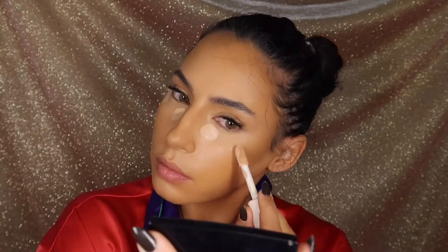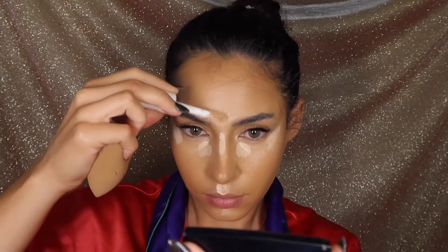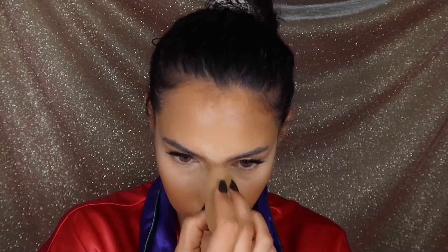I decided I needed to brighten things up a bit more so I went in with the Elf Hydrating Camo Concealer in the shade Light Peach, putting these strategic marks on and blending it out with a beauty blender. Now you can see that even though we went dark with the foundation, adding all these lighter colors helps neutralize it and builds dimension in a really natural way. We're sort of reverse engineering this contour by starting with the darker foundation and building the dimension back in with lighter and lighter highlights.